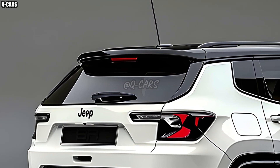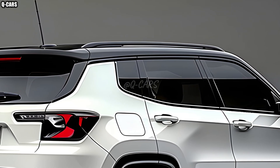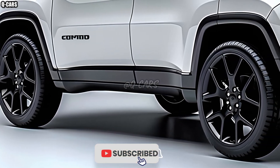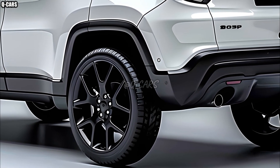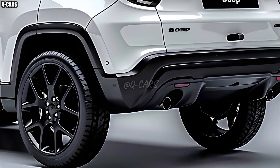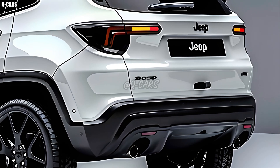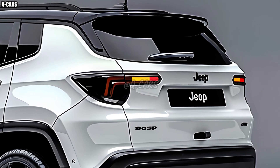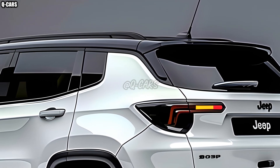Improvements to the interior and technology were Jeep's top priorities. The 2025 Compass has an enhanced infotainment system, a larger touchscreen display, and simplified navigation, media playback, and communication. Higher trim levels provide wireless charging and better audio systems in addition to standard amenities like Apple CarPlay and Android Auto. In addition to being suitable for both short commutes and lengthy road excursions, the luxurious interior has ergonomic seating and materials that are easy on the touch.